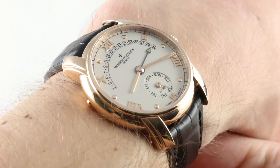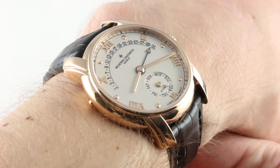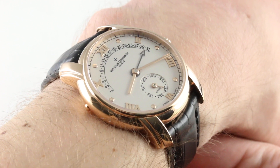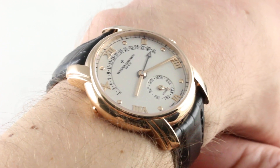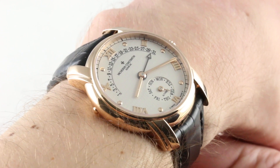Often described as the 245 lovingly by fans of the brand, the 47245 came out in the year 2000, the year Vacheron turned 245 years old. Despite being a millennial reference, it has a timeless quality about it, with the threads of Vacheron history deeply woven into its features.